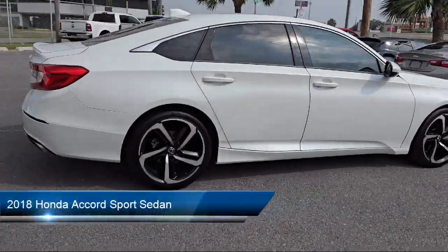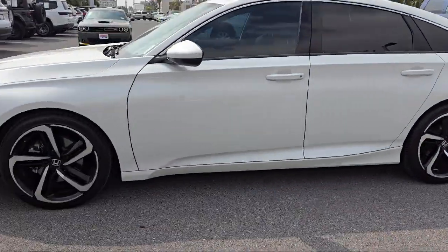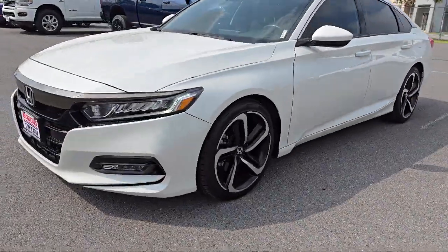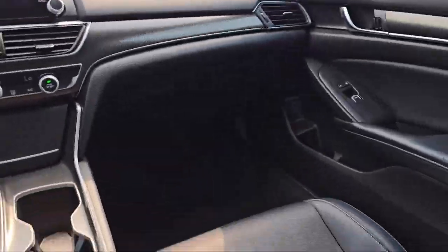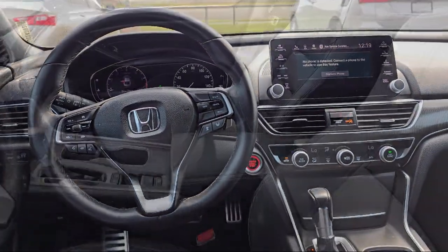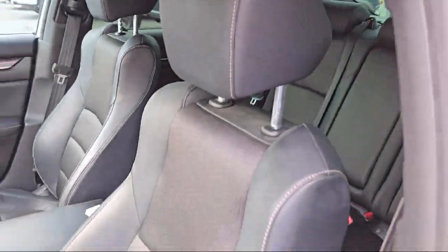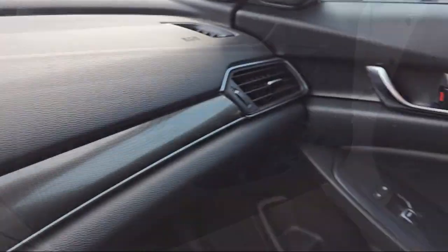It comes equipped with Leather Steering Wheel with Auto Tilt-Away, Rear View Camera, Mode Select Transmission, Apple CarPlay and Android Auto, Rear Spoiler, Speed Sensing Steering, Steering Wheel Controls, Electronic Stability Control, Alloy Wheels, Auto High Beam Headlamp Control, and has less than 80,000 miles on the odometer.